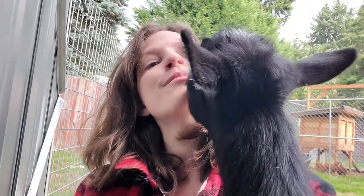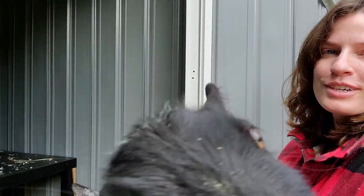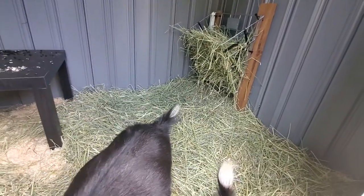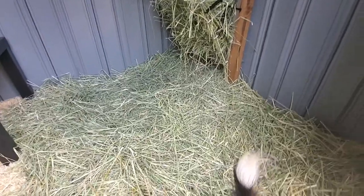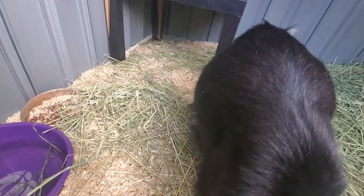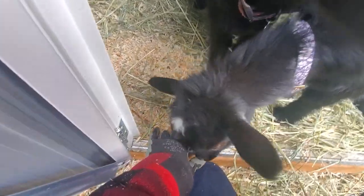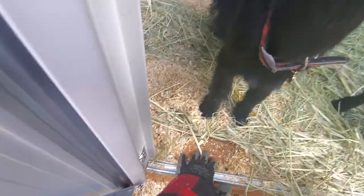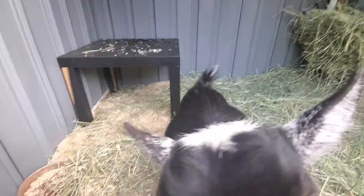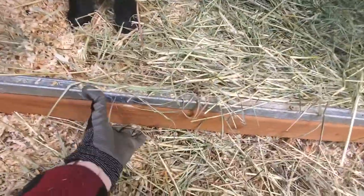We decided we needed to do some kind of raised platform. We found some subflooring somebody was getting rid of on Buy Nothing. My husband removed all the laminate and nails — this subflooring is really expensive right now — and then we basically just put it up on top of some bricks and cut it to size. The whole shed is raised up onto this platform, which weighs it down a little bit better.